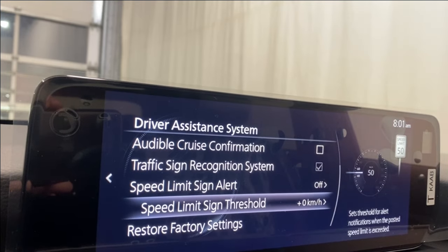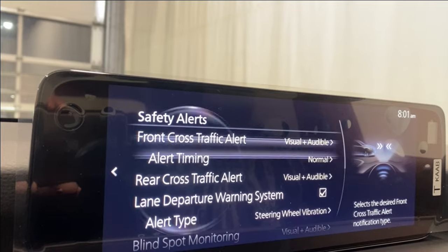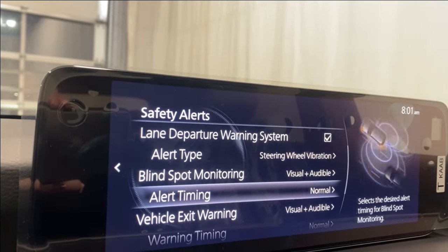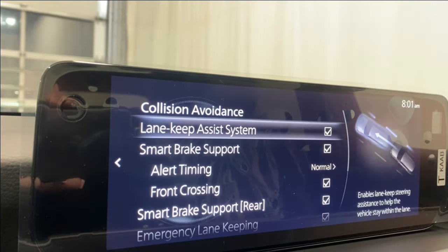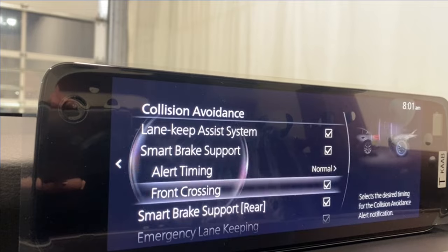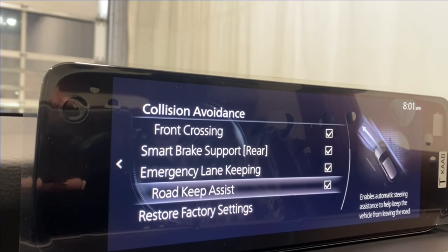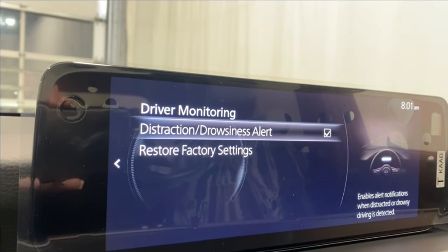Safety features also include traffic sign recognition, speed limit sign alert, lane departure warning, blind spot monitoring, vehicle exit warning, front and rear cross traffic alert, lane keep assist, smart brake support for the front and rear, and emergency lane keeping and road keep assist.